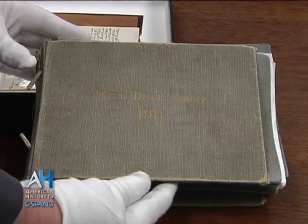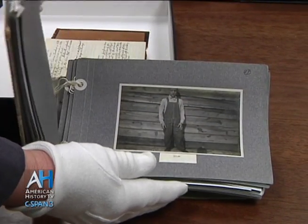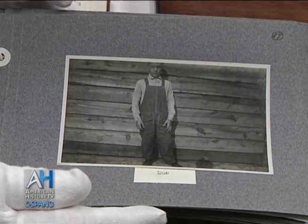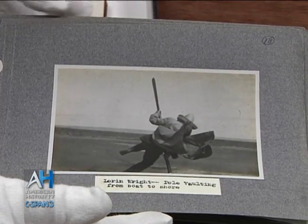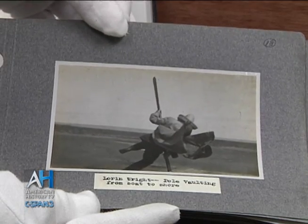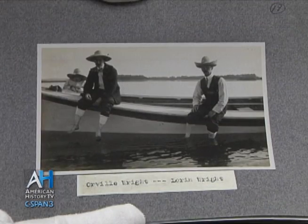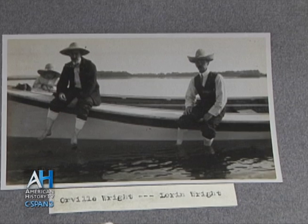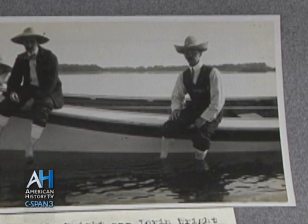Another thing I always like to share is this photo album from 1911. Orville goes back to Kitty Hawk, North Carolina, and takes along his brother Lorin and Lorin's son Horace — better known as Buster, or Bus. They go back to Kitty Hawk in 1911 to do some gliding experiments. One of my favorite pictures shows all three in a boat — Orville and his brother Lorin sitting on the side, Orville in his usual suit with vest and coat, pant legs rolled up, with a big floppy hat on. It just shows that human side of Orville, his brother, and his nephew fishing.